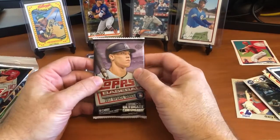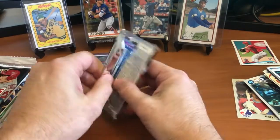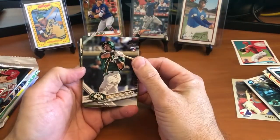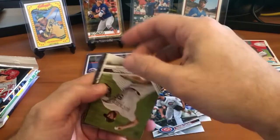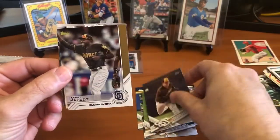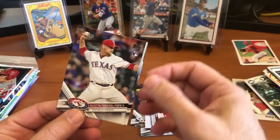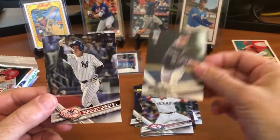Now we've got the 2017 Topps Update - we're looking for parallels of Cody Bellinger, Aaron Judge, Alex Bregman, and Jan Mankata. Some short prints are in here as well. We've got Franklin Barreto, Drew Smyly, Wade Davis, Greg Holland, Trevor Cahill, Manny Margot glove work insert, a Toronto card, and we've got Austin Biebin's Dirks' rookie card, Jeff Hoffman rookie card, and Ronaldo Torres. A couple of rookies in that one, not too bad.